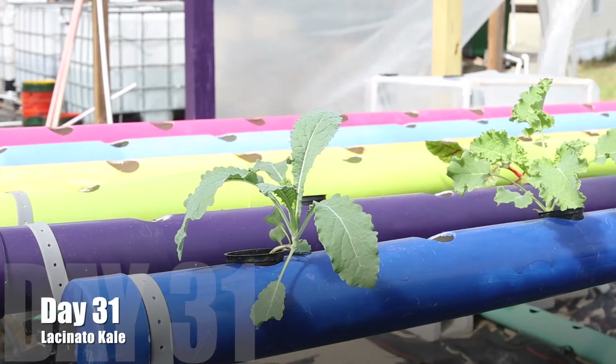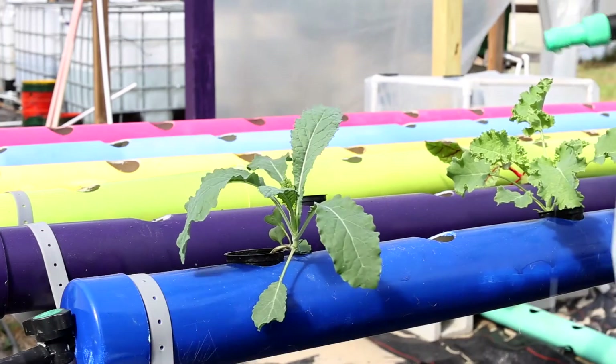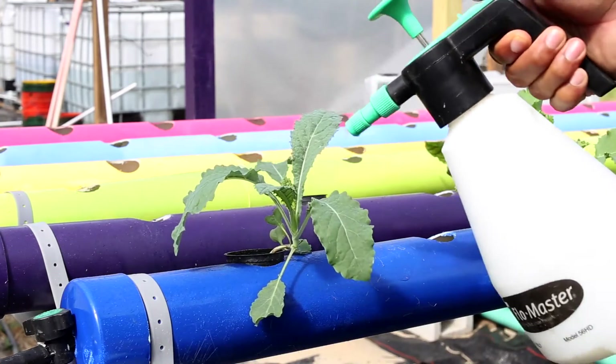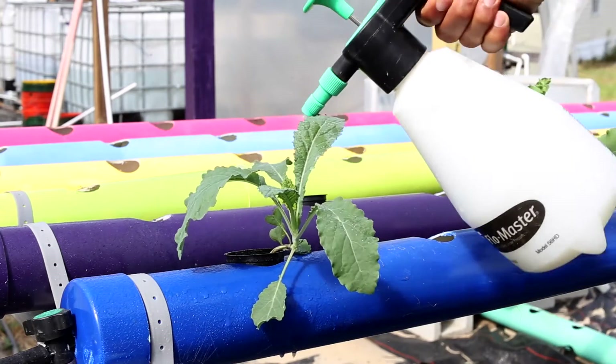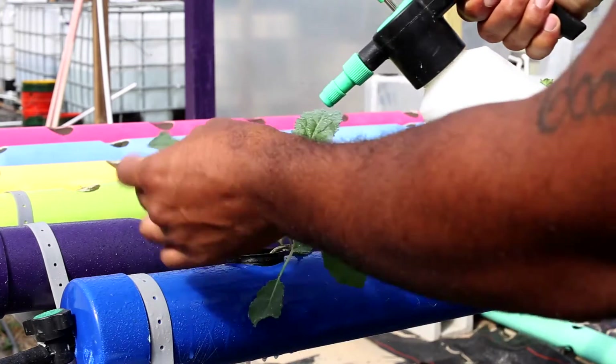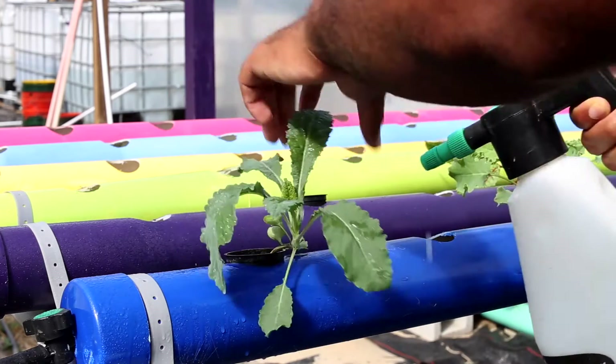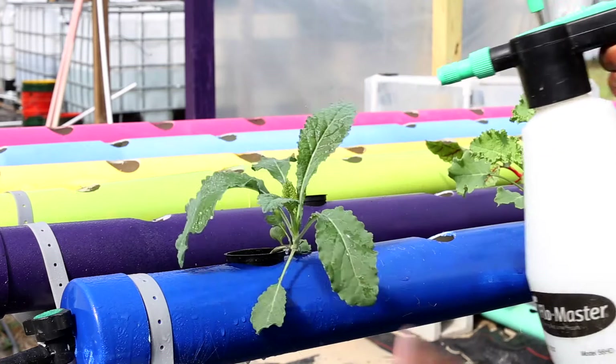Moving on to day 31. The plant is growing average, just like it's supposed to be growing — no signs of any deficiencies at this moment. I'm just going to slap some of this OMRI certified pesticide on top of it to prevent a lot of the bug attacks that will occur, because bugs love this kale. They love the kale, especially aphids.